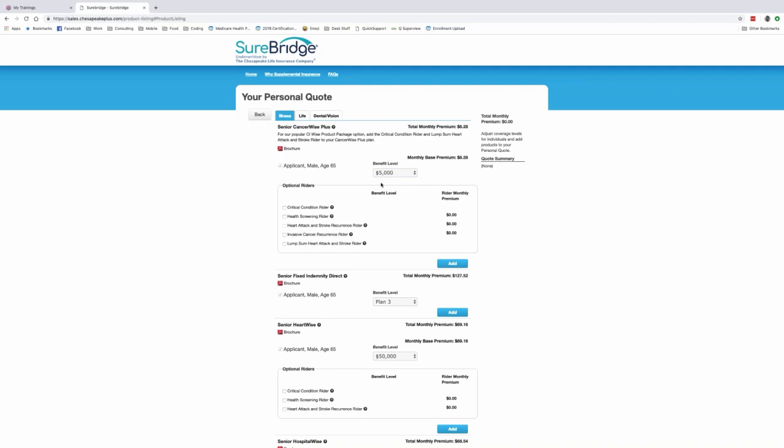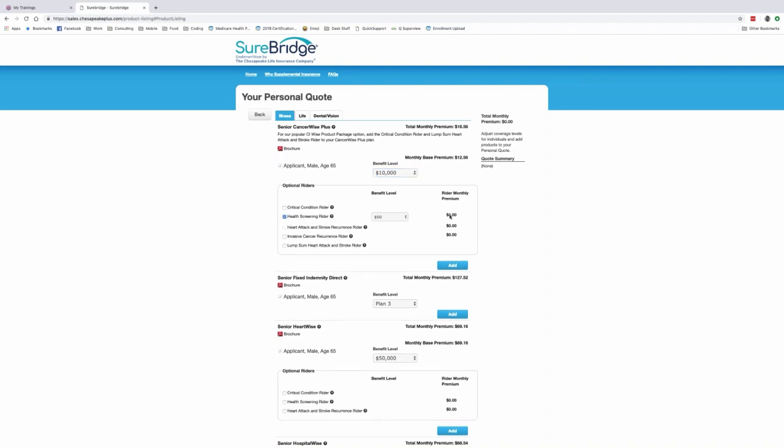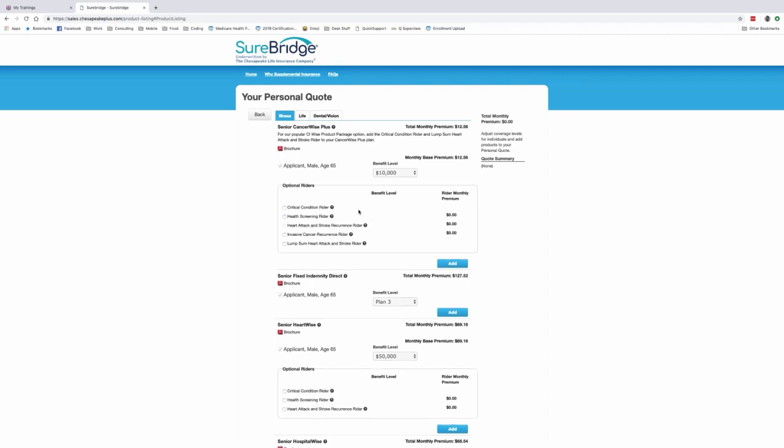Bumping up to $25,000, it's $6.28 times the number of $5,000 increments — so five increments equals $31.40. Let's set it at $10,000. Looking at additional riders: there's a critical condition rider covering heart attack and stroke. The health screening rider — you pay $4 a month, $48 a year, to potentially recoup a $50 check for getting a physical — that seems like a waste at a $2 profit. The heart attack and stroke recurrent rider pays again for a second event if you have the critical illness rider.